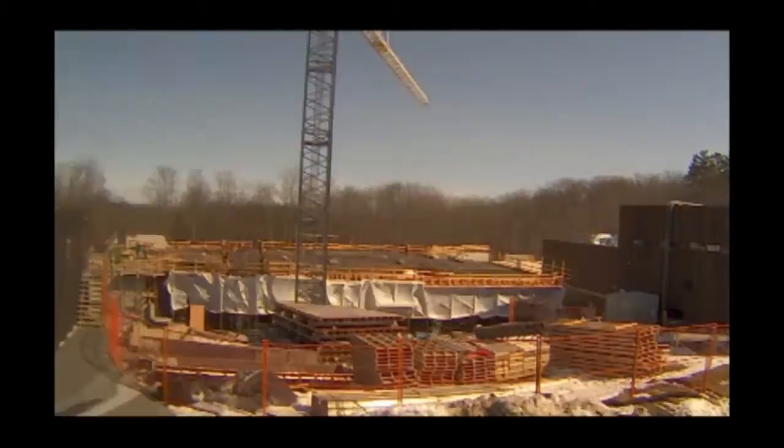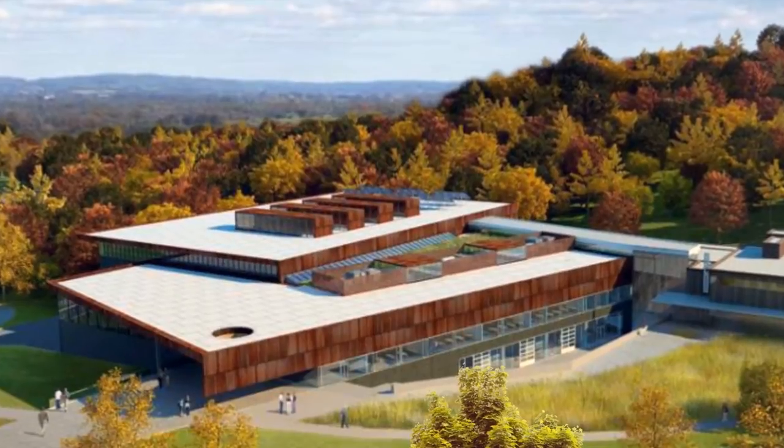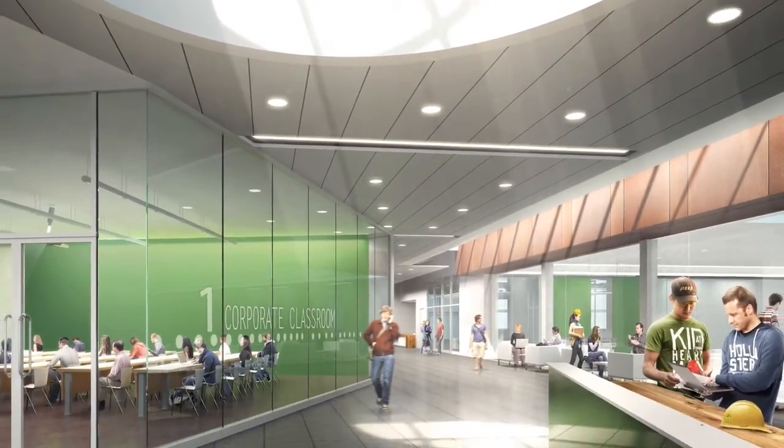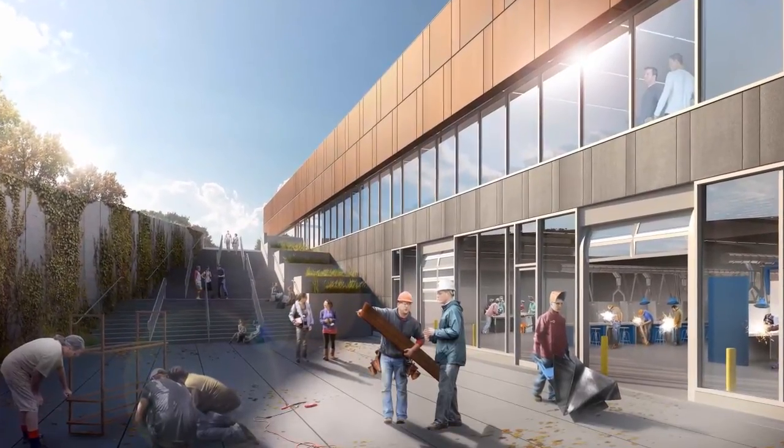But now's our opportunity. I'm standing in front of the construction site right now. We'll be doubling the space, doubling the number of students, and introducing real state-of-the-art facilities that will give students a chance to learn the skills they need for tomorrow.